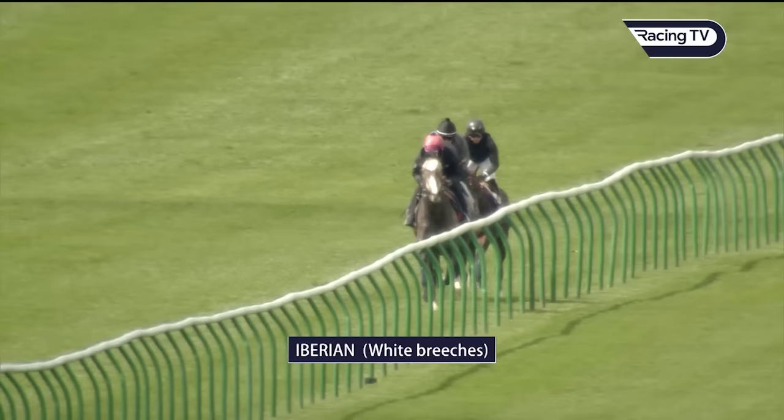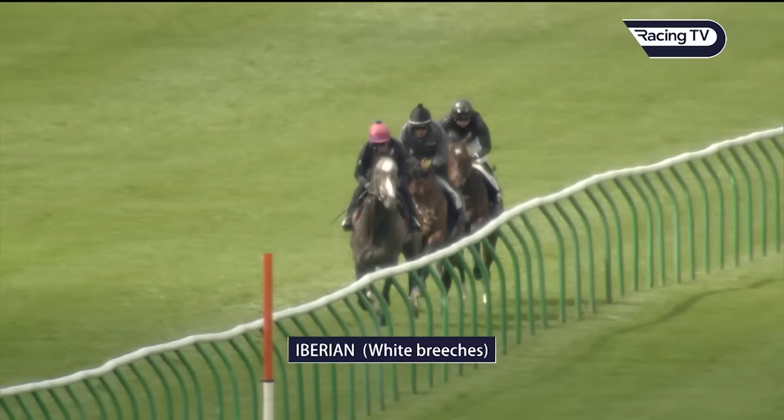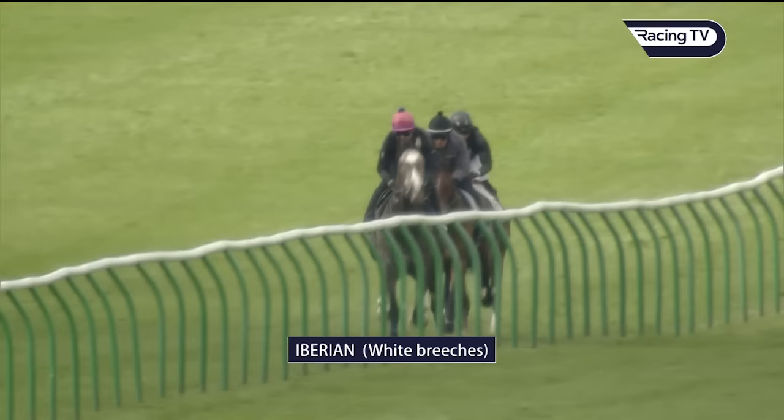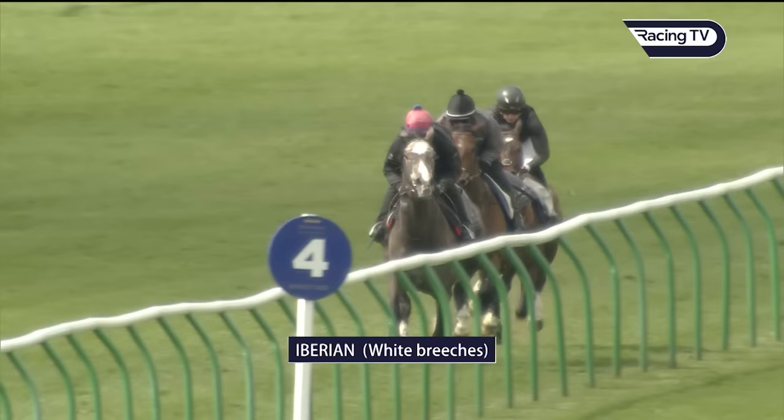You take what you can from it. The trainer sets up these gallops and he knows what he wants to see. He knows how much work he's done with his horses, and sometimes he asks the jockeys or work riders to kick on and make it a stretch, but I'm guessing Charlie Hills has decided just don't go crazy and build into it. The two horses in front of Iberian are rated 83 and 86 — Vaynor is a mile-and-a-half winner running off 83, and Maglark is an 86-rated horse who's won over a mile and a quarter.